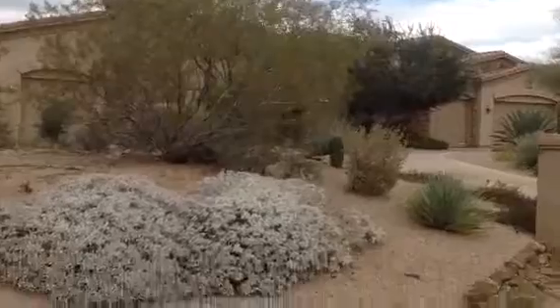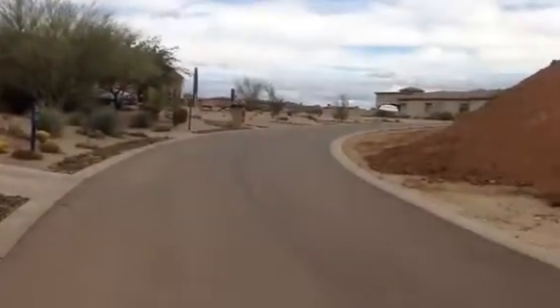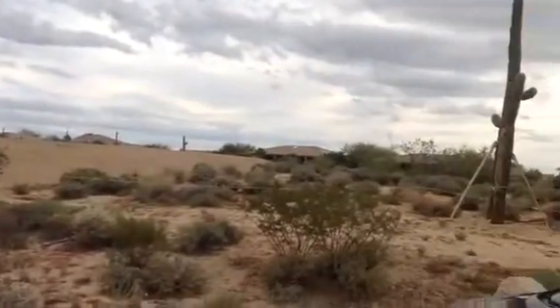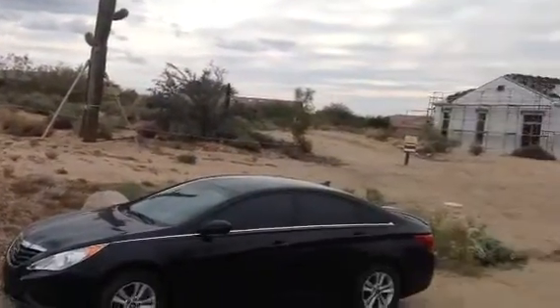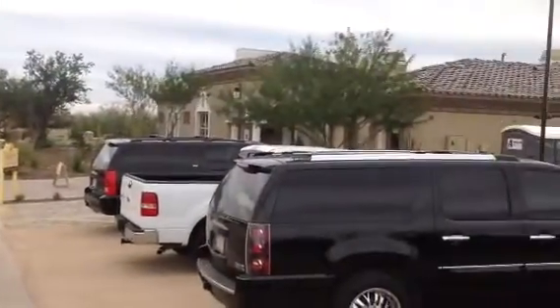This would be the neighboring home. There's still a lot of construction going on here, and there's another neighboring home here.